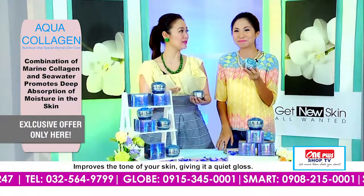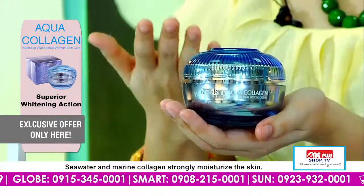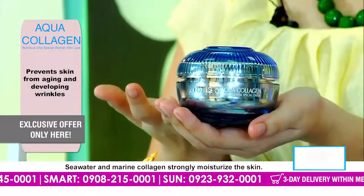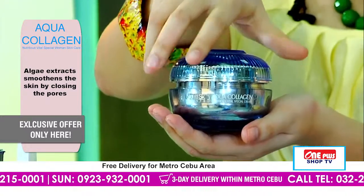Yes, even sa mga sensitive skin, diba? Nindot kaayo ang Aqua Collagen. And Andy, what is really nice about this product is that it comes in a very beautiful and elegant nga container. Yes, all we have to do is open it — okay. Aqua good.